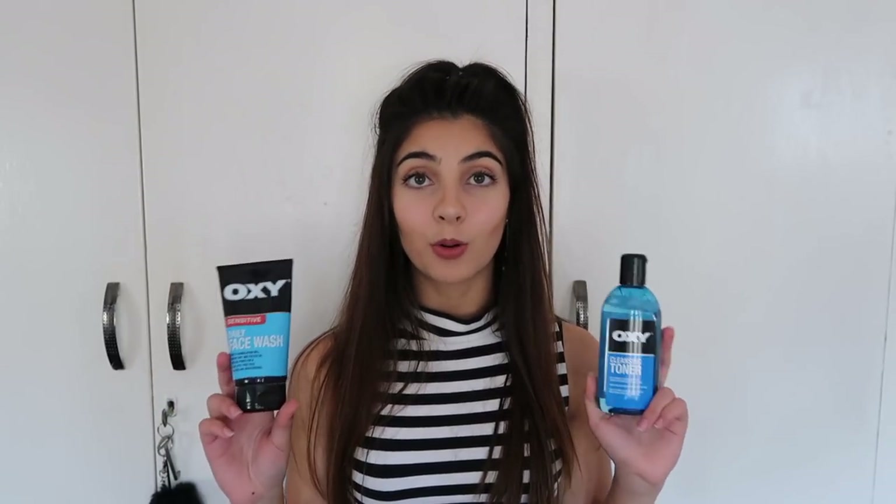The next thing is the Too Faced Better Than Sex mascara - I know I'm a little late to this party on YouTube, but it is the best mascara on the planet. It costs a lot but it is worth it. It's the best mascara I've ever used in my entire life. You literally can just do one coat and you're set - that's it. I love this mascara so much.